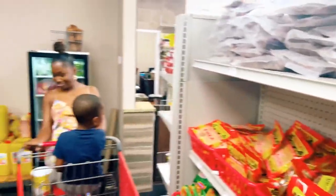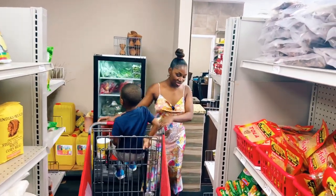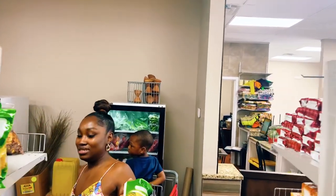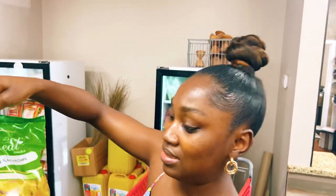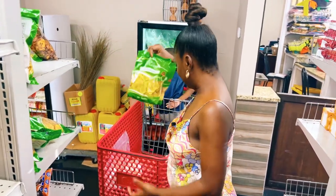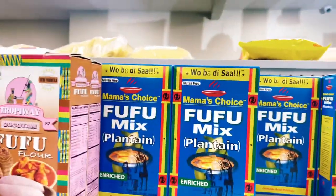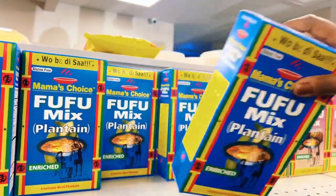Everything you need is here. Sweetie, what are you going to pick today? You're going to pick your shito stuff. But you don't have the plantain chips that you like — I was looking forward to it. This is it, but in a bigger one — yeah, that's it. You want us to get fufu? For the kids, yeah. This is our choice when we get fufu — Ubedisa!